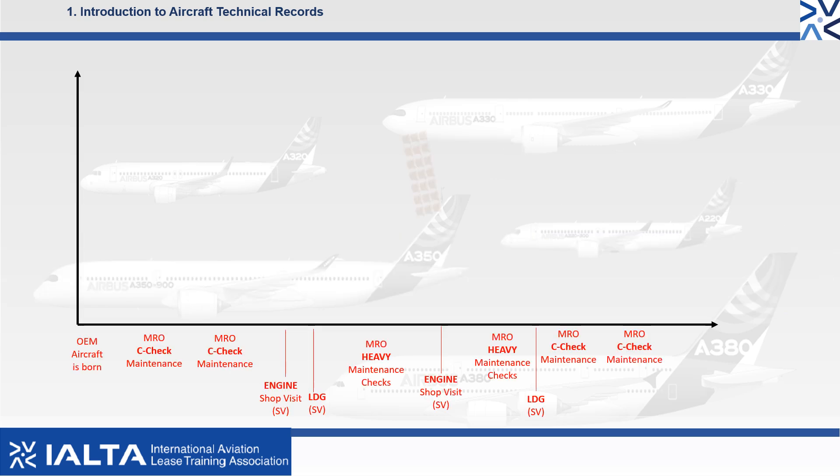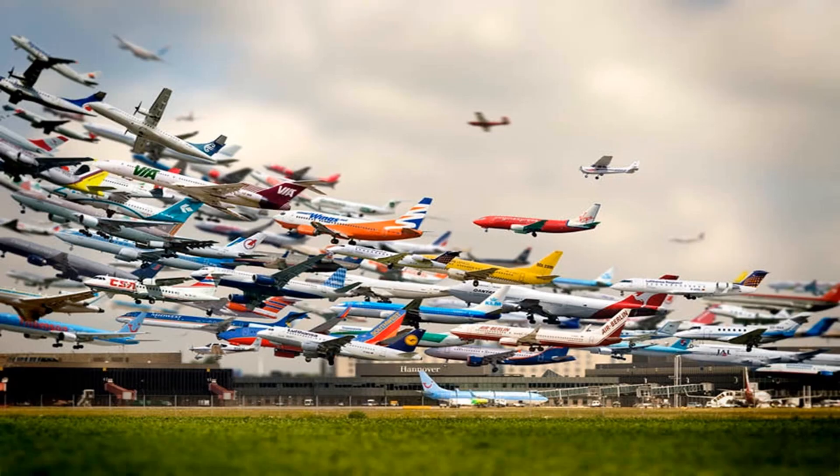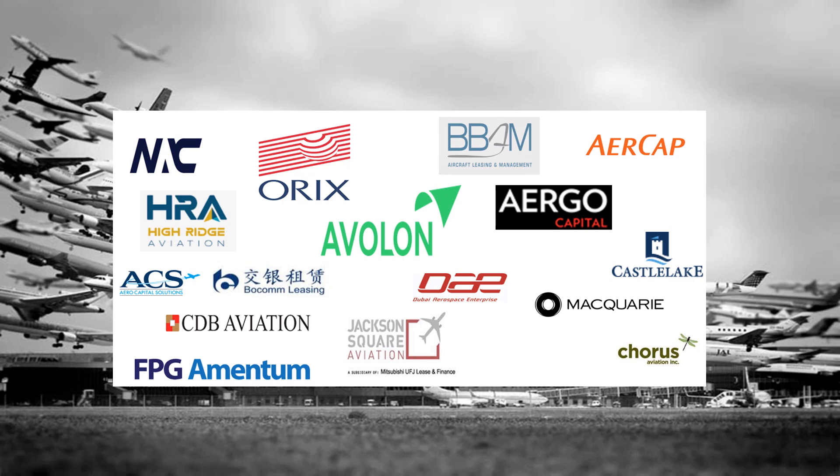One aircraft alone can produce over 60 boxes of technical records, and in video number 2 we will explain how these accumulate. Did you know that there are over 22,000 commercial aircraft flying today? 12,000 of these aircraft are owned by aircraft leasing companies.